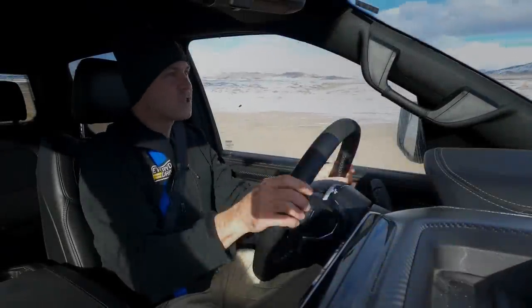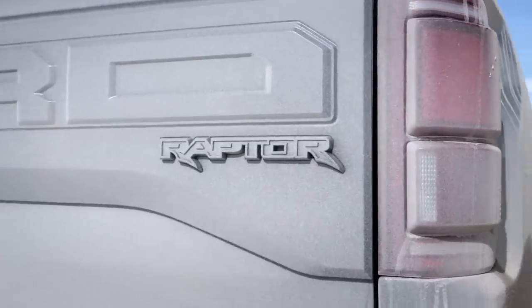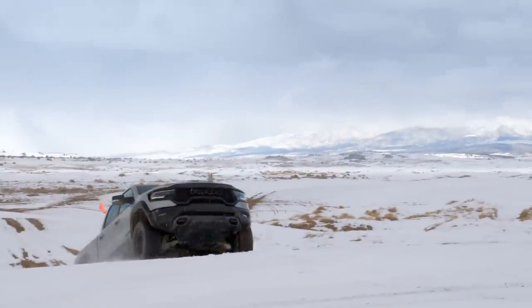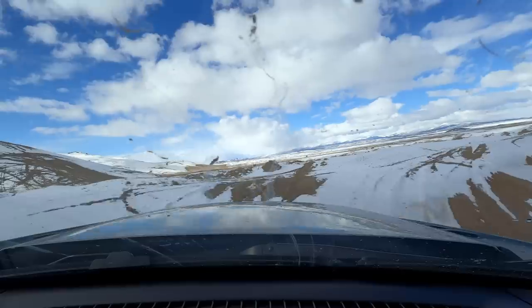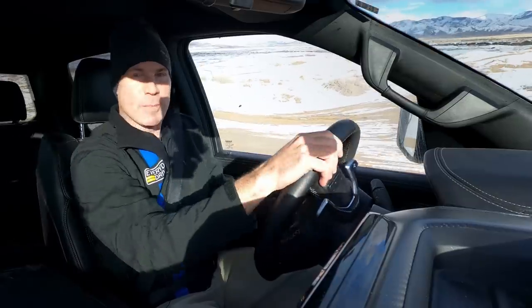I remember the first Jurassic Park where the Velociraptor was about to destroy something and somebody was going to get eaten — then this huge T-Rex head came in and bit the Velociraptor in half. That was the entire design brief meeting. Team, go home, take the weekend, watch the entire Jurassic Park catalog from the very beginning, and you'll be properly inspired.